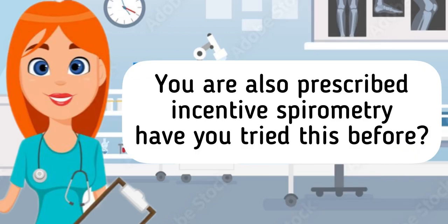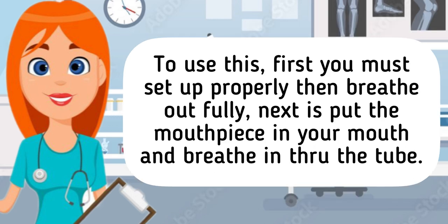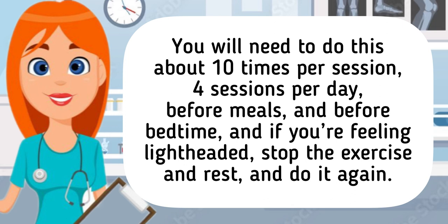Thank you nurse. You are also prescribed with incentive spirometry — have you tried this before? No nurse. An incentive spirometry is a device that helps to expand our lungs and helps them to exercise. This will help keep the alveoli open and prevents chest infections. To use this: first, sit up properly, then breathe out fully. Next, put the mouthpiece in your mouth and breathe in through the tube. Try your best to lift all three balls in the spirometry. Hold your breath for about 5 to 10 seconds, or as long as comfortable, then remove the tube and breathe out slowly. You will need to do this about 10 times per session, 4 sessions per day — before meals and before bedtime. If you're feeling lightheaded, stop the exercise and rest, then do it again.